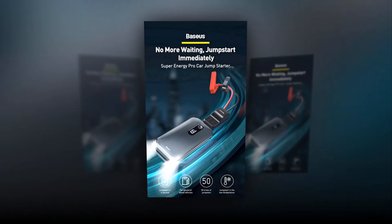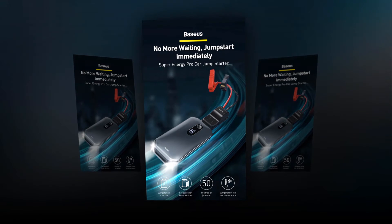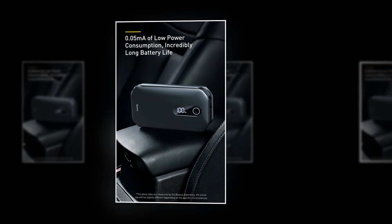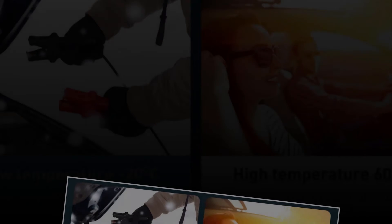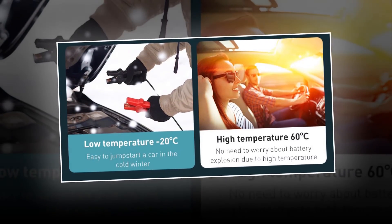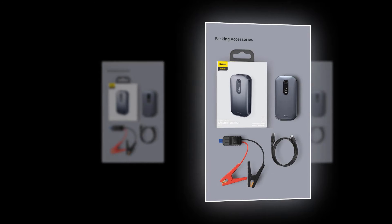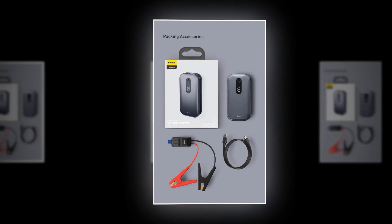It can withstand the high inrush current when the car starts. It is equipped with four strings of battery cells that provide strong power for large-displacement 12-volt 6.0-liter gasoline and 12-volt 3.5-liter diesel vehicles. You can even jump-start vehicles at -20 degrees Celsius, enabled by high discharge rate cells with smart power supply IC. It also features built-in temperature protection that runs well in large temperature-difference environments, protecting against over-voltage and under-voltage.